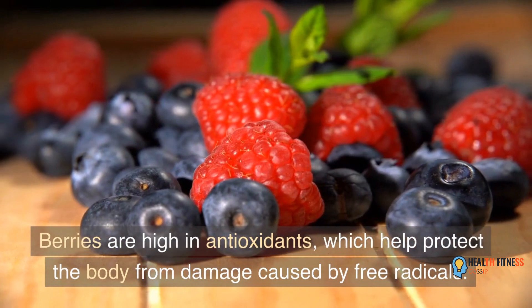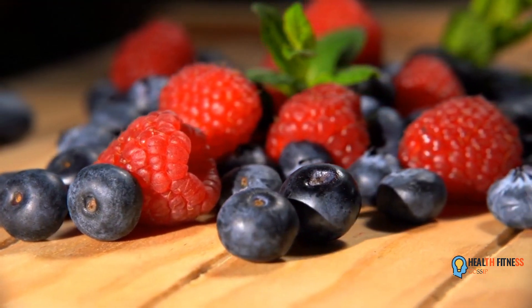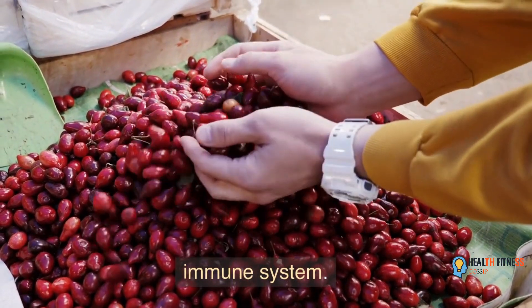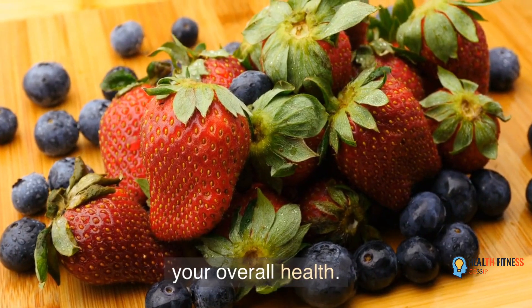Berries are high in antioxidants, which help protect the body from damage caused by free radicals. They're also high in vitamin C, which helps boost the immune system. Adding berries to your diet is a great way to support your overall health.